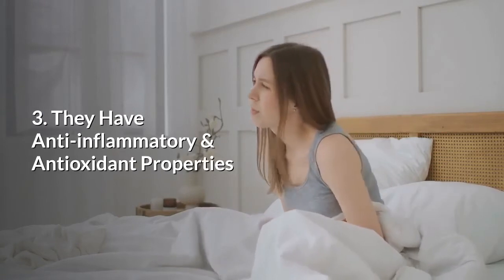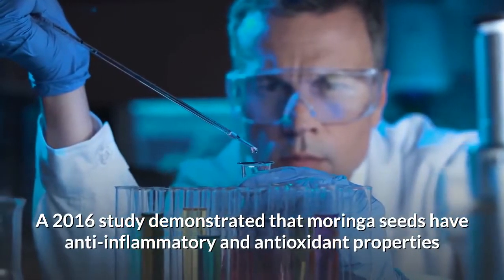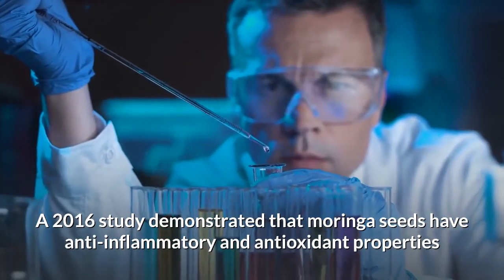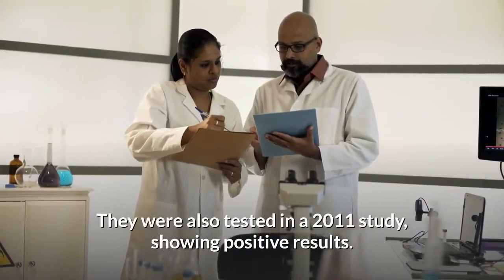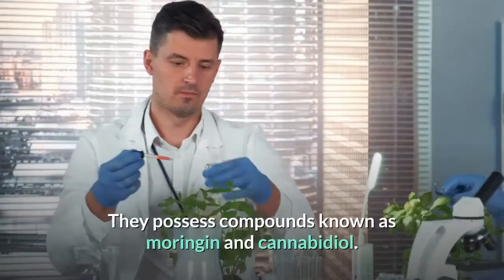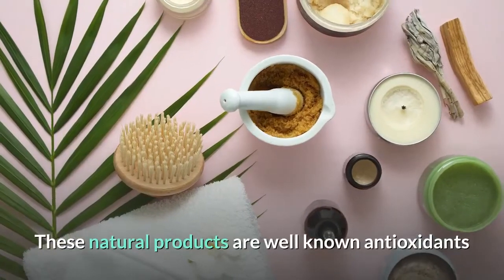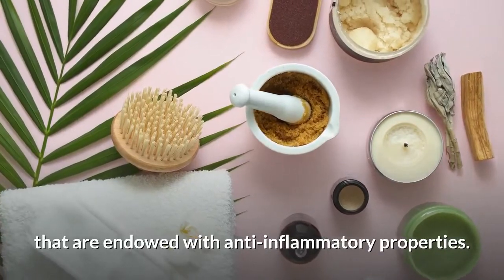Moringa seeds have anti-inflammatory and antioxidant properties. A 2016 study demonstrated that Moringa seeds have anti-inflammatory and antioxidant properties that play a vital role in the healing of many diseases. They were also tested in a 2011 study showing positive results. They possess compounds known as moragin and cannabidiol, which are well-known antioxidants endowed with anti-inflammatory properties.